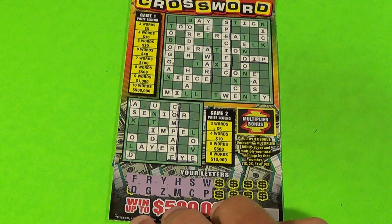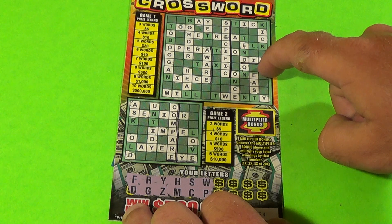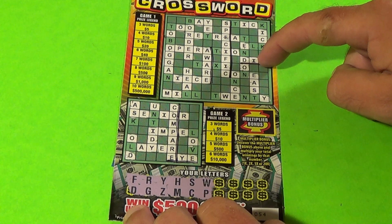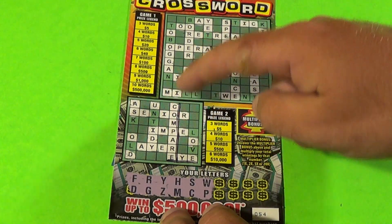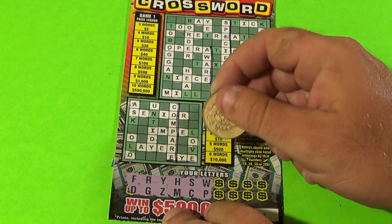On to our second ticket — look what we've got! We've got three words on the top: Aware, Specific, and Dip. That is good for at least five bucks. We're going to see this multiplier. In game two we've got two words — Compare and I — and we have eight letters left. We haven't seen a single vowel yet. Next letters are Q and K.